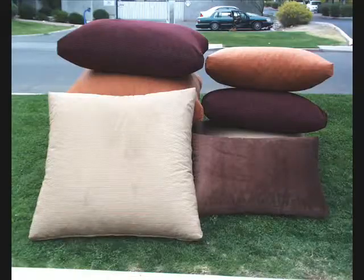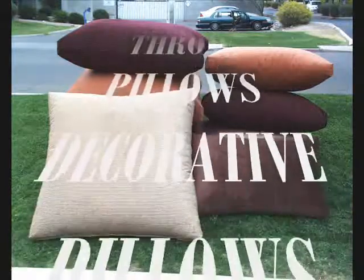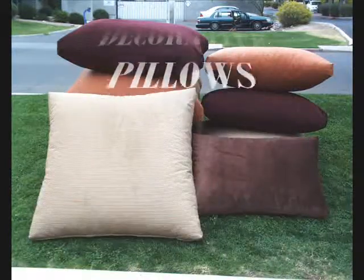We make all different sizes of floor pillows, throw pillows, and decorative pillows. Come in and tell us what you need and we'll make them up for you.